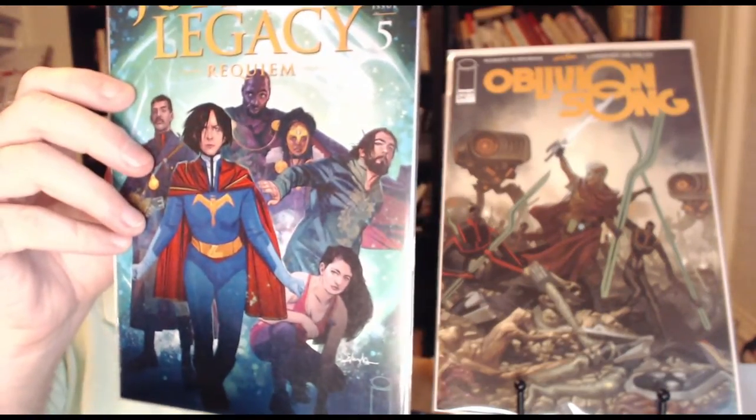Oblivion Song number 34. I'm curious where Kirkman is going to end this one — I don't see it going on much longer. And Jupiter's Legacy Requiem number five. I think I read issue four; it was all right. It's a bit weird with the alien superheroes, but I'm sure it'll all come together.